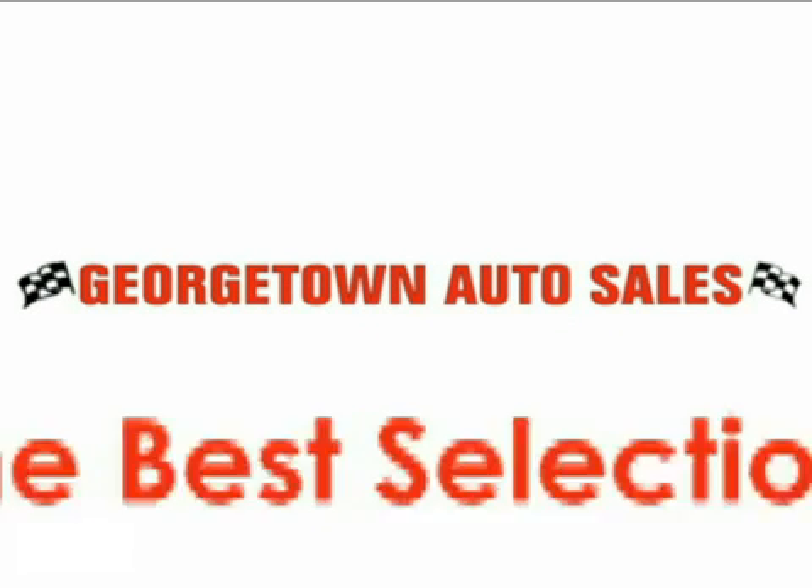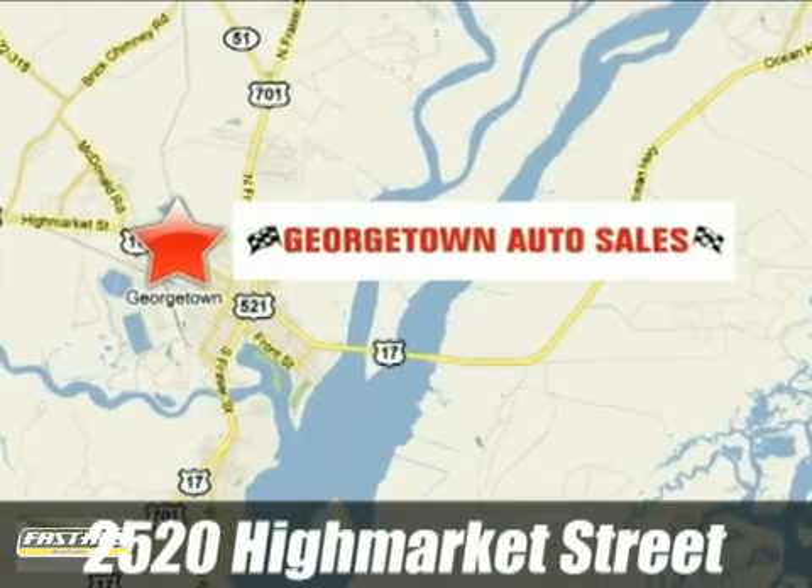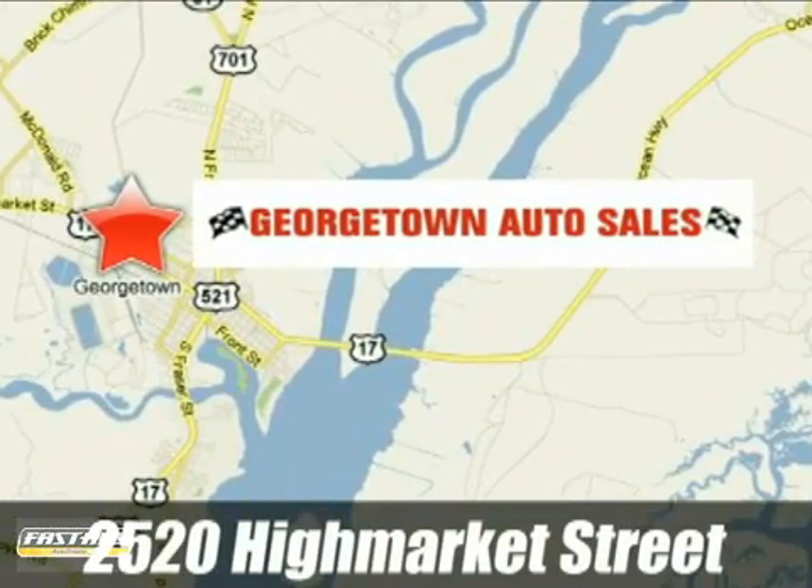Since 1984, Georgetown Auto Sales has provided the best selection and the best service. We're conveniently located at 2520 High Market Street in Georgetown, South Carolina.